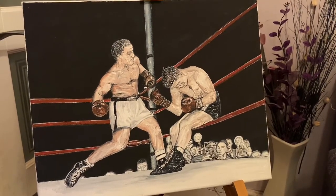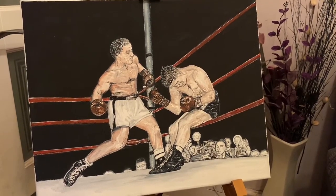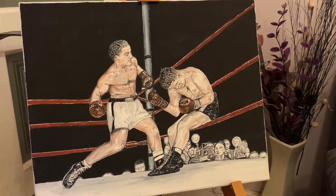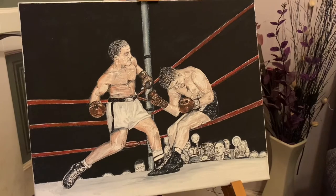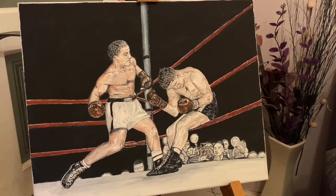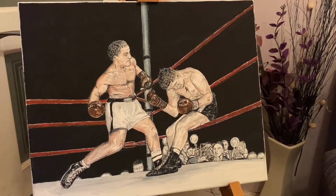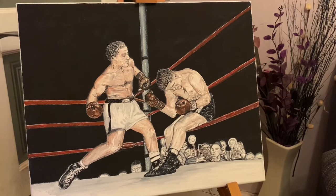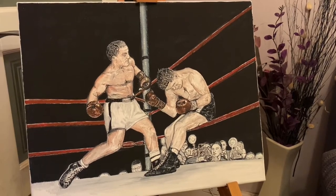Now this painting I wanted to capture Rocky Marciano as he's basically twisting with rotation. He's going to put all his body weight through with the right hand that finishes Roland LaStarza and puts him through the ropes. Now I'm going to go in close and let you just have a look at the detail and the overall effect of this painting.